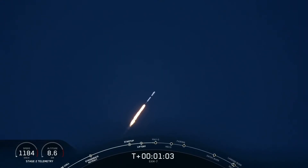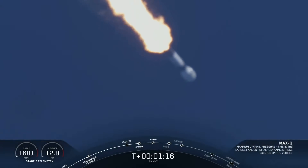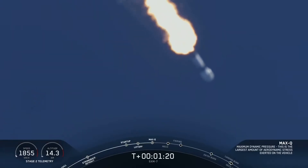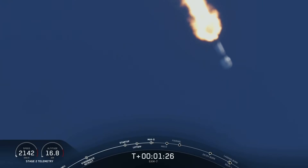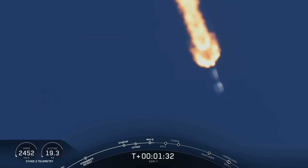Falcon 9 is supersonic — the vehicle is now going faster than the speed of sound. Vehicle is experiencing maximum dynamic pressure. Again, that's the moment in which the vehicle experiences the greatest amount of dynamic pressure it will see throughout flight.